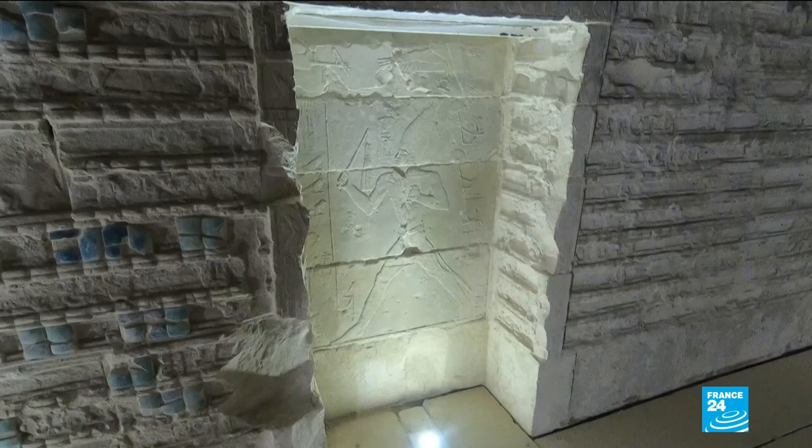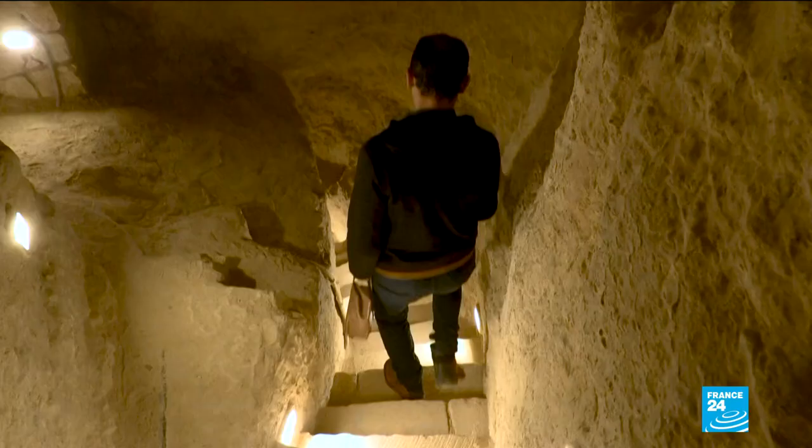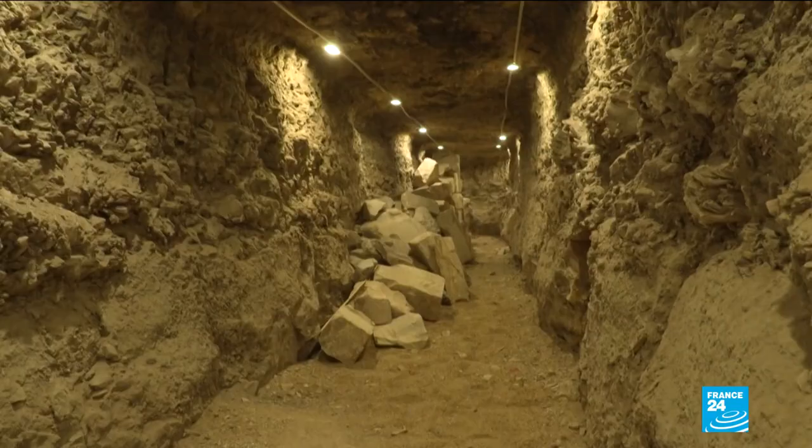Beginning in 2006, the restoration project was briefly halted between 2011 and 2014 due to the Egyptian political uprising. The aim was to prevent the structure, also known as the Step Pyramid, from collapsing.